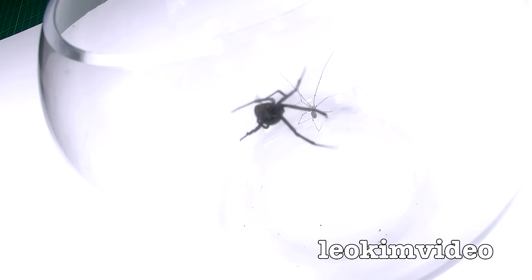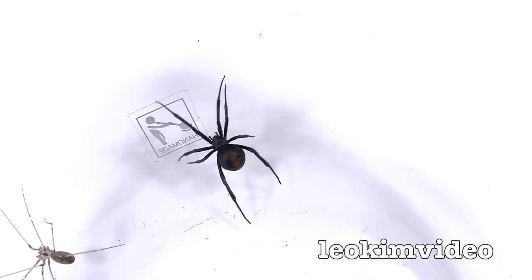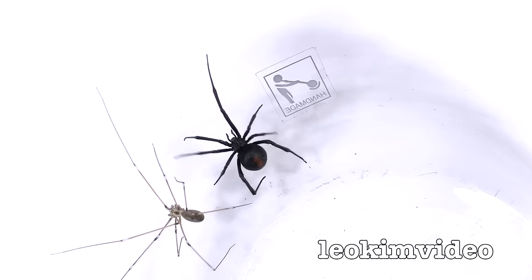Over here, daddy long-legs is just doing what daddy long-legs do. The red-back is almost out of the container here — it has got a web up. That's the thing with red-backs: if they do get a web out of their backside, they'll easily climb out of a bowl. I've seen them climb up balls, and these two spiders are very close to each other.